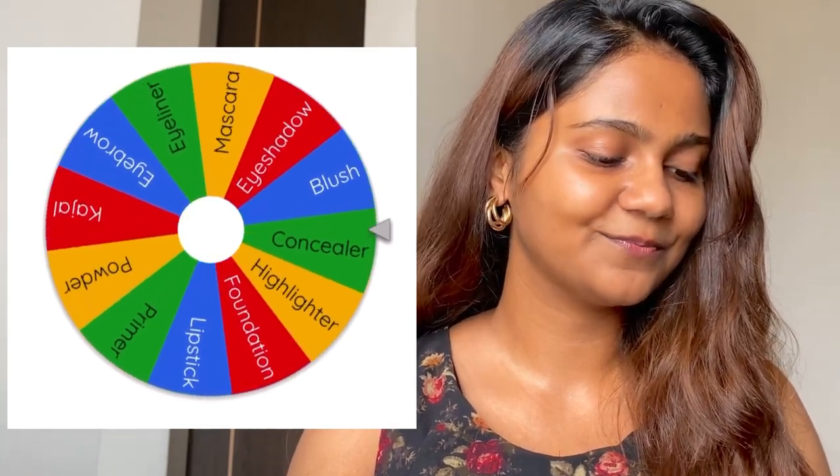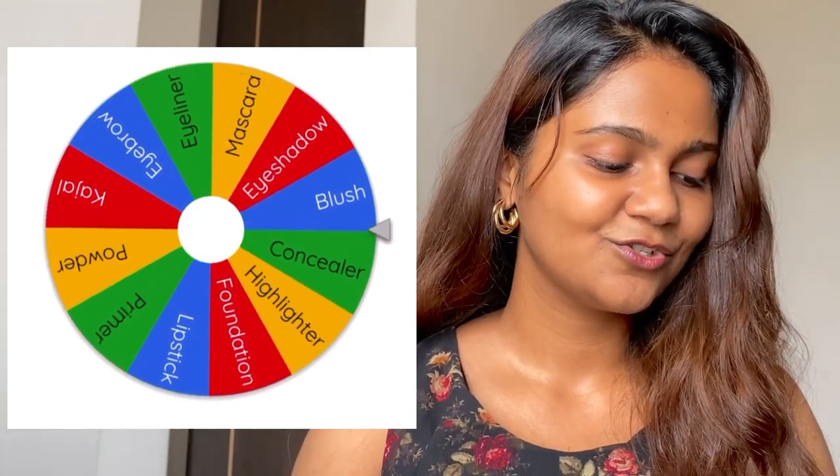Without wasting any time, let's get into the video. Basically I'm going to spin a wheel and whichever product comes first, that I'm going to apply first. So let's see what happens in this challenge. I'm so excited to see my look at the end. I'm going to spin the wheel and you're going to see the wheel on my screen.